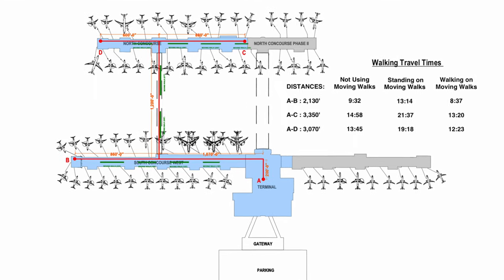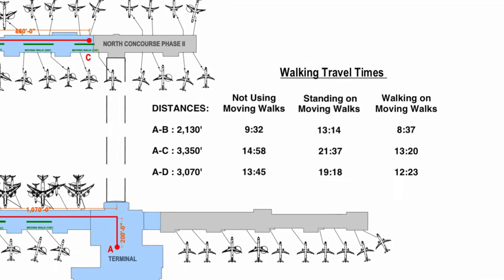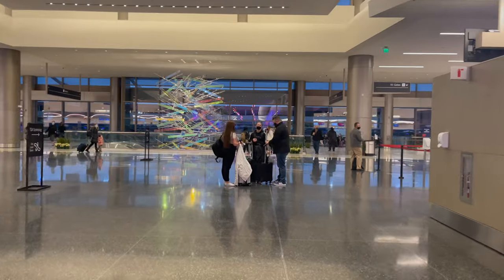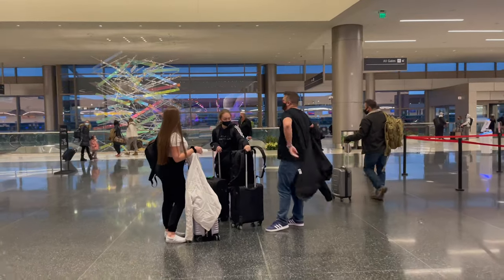The two concourses are very long and could take you up to 15 minutes to get to your gate, so plan accordingly. A large part of the redesign of the Salt Lake City Airport was to incorporate art and sculptures that represent the geography of the state of Utah.